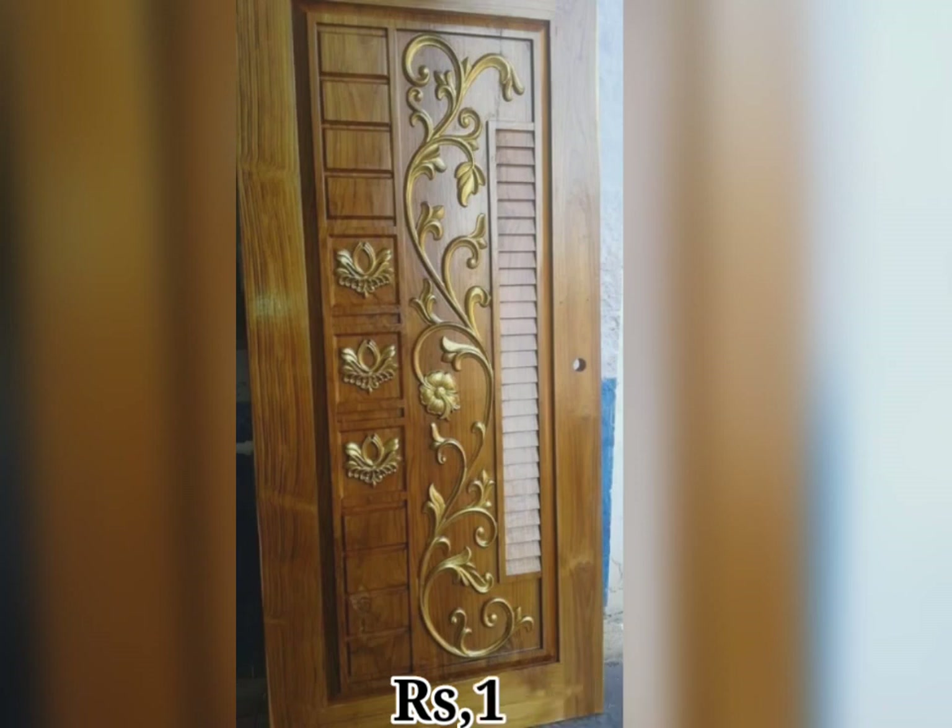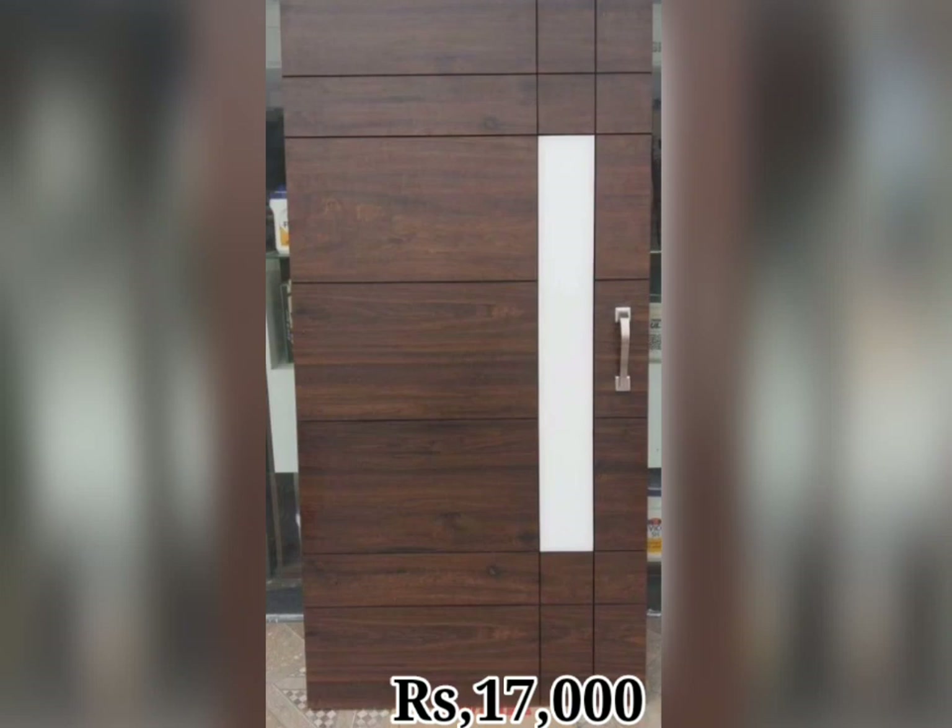Hello friends, welcome to our channel. Today in this video we are watching the wooden door design with price.